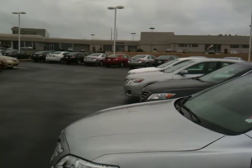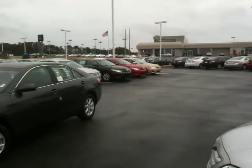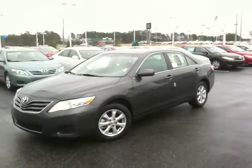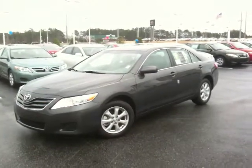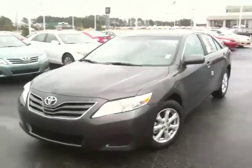Good day to you, Mr. and Mrs. Coleman. Tom here with Butler Toyota. I think we may have found your Camry. As you can see, we've got quite the selection. But this is that gray magnetic with the gray interior. I just wanted to take a minute and show you a little bit about it.